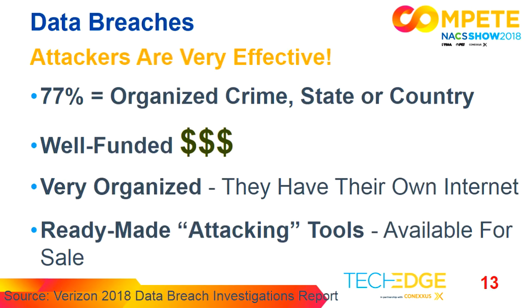What we know about data breaches so far is that attackers are incredibly effective and becoming more effective every day. That's why we have to continually upgrade our systems. Seventy-seven percent are coming from organized crime, meaning possibly state- or country-sponsored attackers. They are very well funded, very well organized. A lot of you have heard of the dark web — that's where they have ready-made tools to help attackers attack your systems.